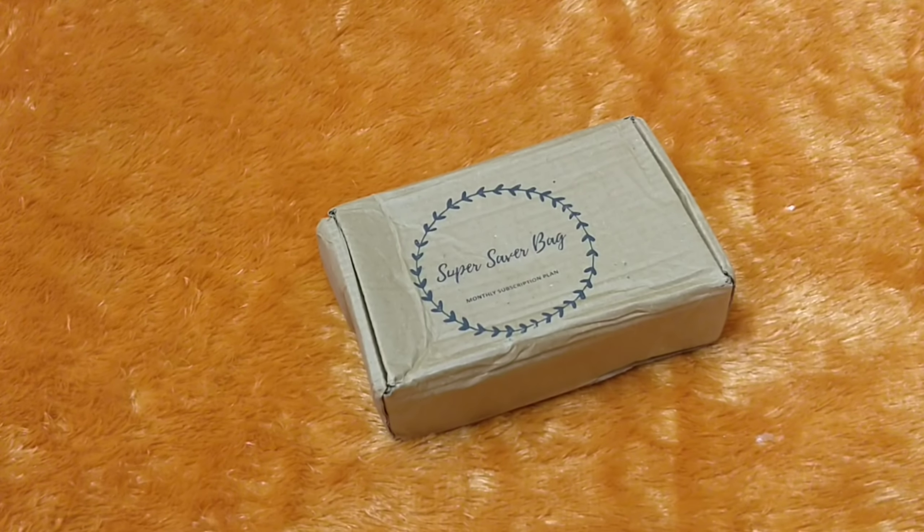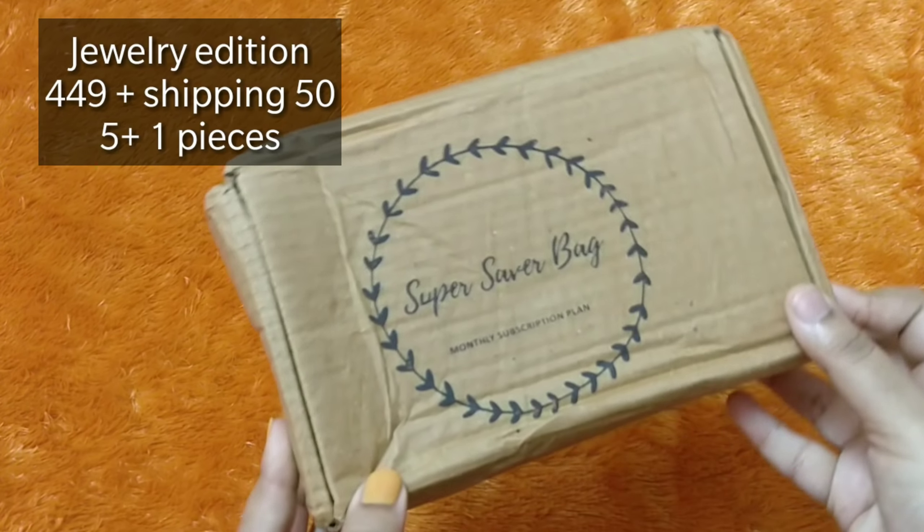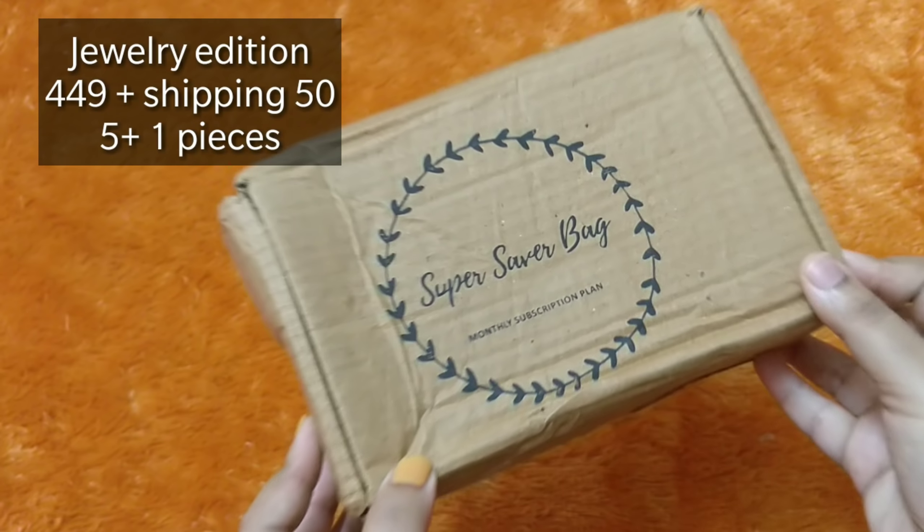Hello everyone, welcome back to my channel. This is Nitinjana from Leo Tales and today we have here the Super Saver Bag, their jewelry edition for the month of August.